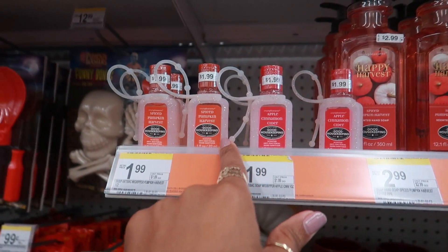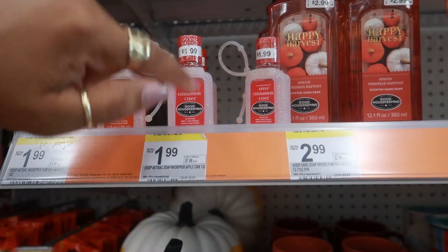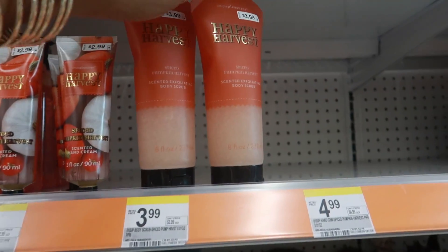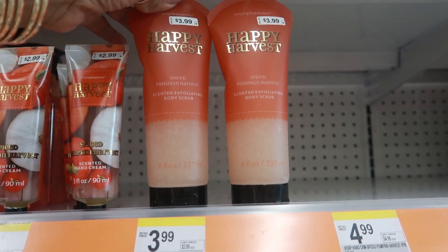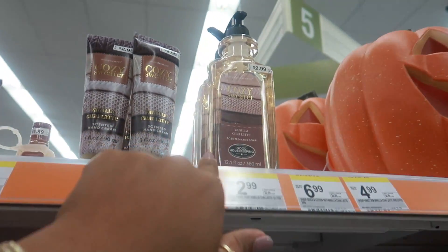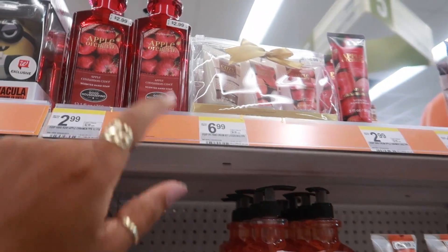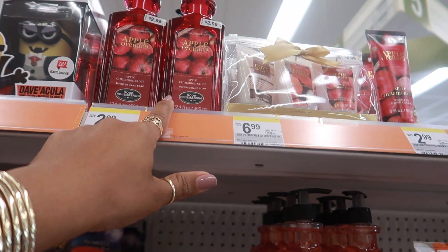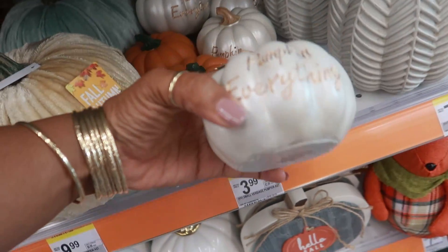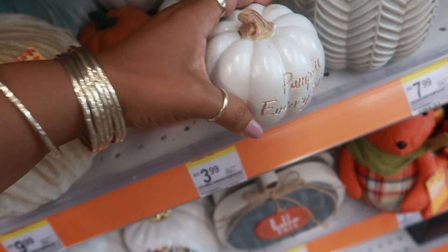Up here they have some hand sanitizer for $2 — spice pumpkin, apple cinnamon cider — some hand soaps and scented exfoliating body scrub for $4. That's spice pumpkin harvest, or you could get cozy sweater and apple orchard. Here's some more pumpkins down here — $10 — lots of different ones at different prices. They have a nice variety — pumpkin everything!